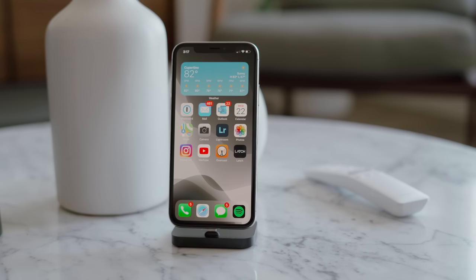On my home screen, I have a single medium-sized widget, 12 of my most used apps, and the bottom navigation bar. We'll start with the most obvious update to iOS 14: widgets.